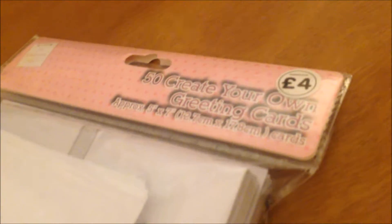Next thing I picked up was this — it's a 50-piece craft-your-own greeting card set. You get 50 foldable cards and 50 envelopes. I'm thinking of using these to make my invitations, so I actually picked up two packs of those.